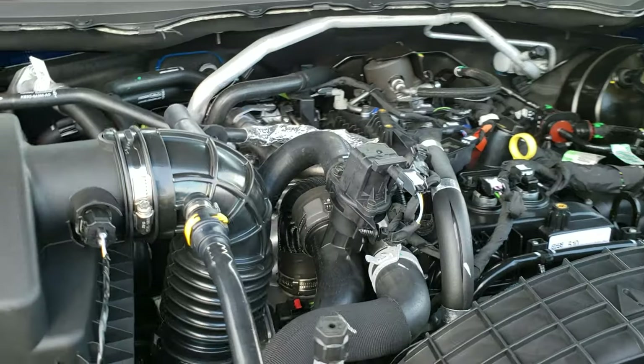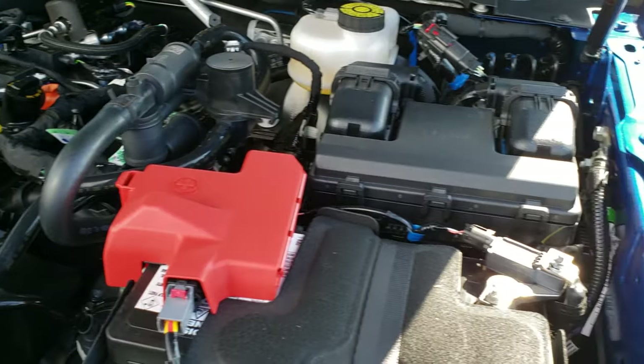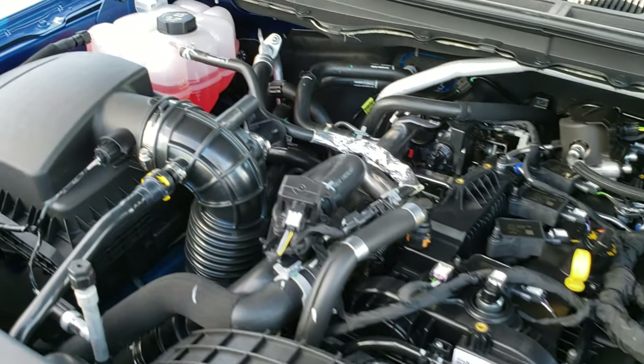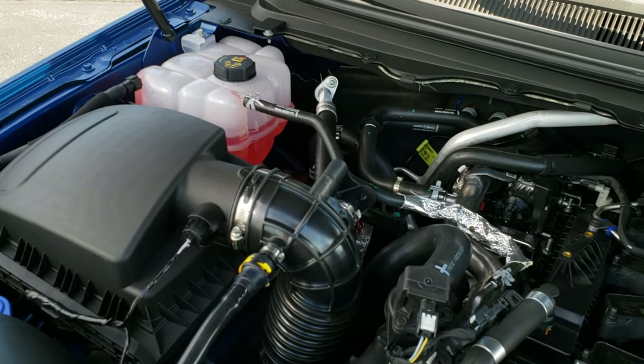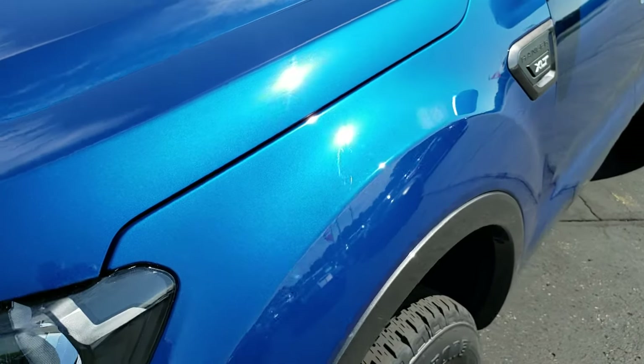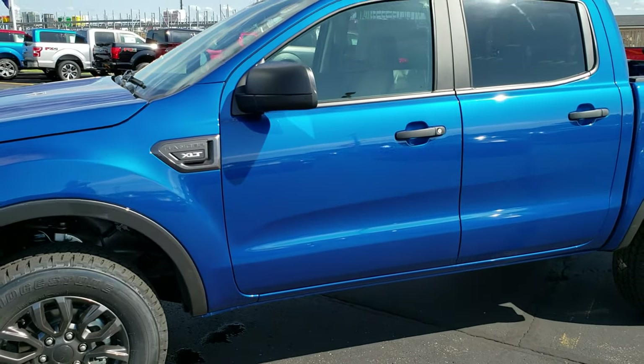It's the 2.3-liter turbocharged EcoBoost four-cylinder making 270 horsepower. Everything looks pretty easy to get to. It runs really smooth, and these trucks are quick — zero to 60 is impressive in these rides.